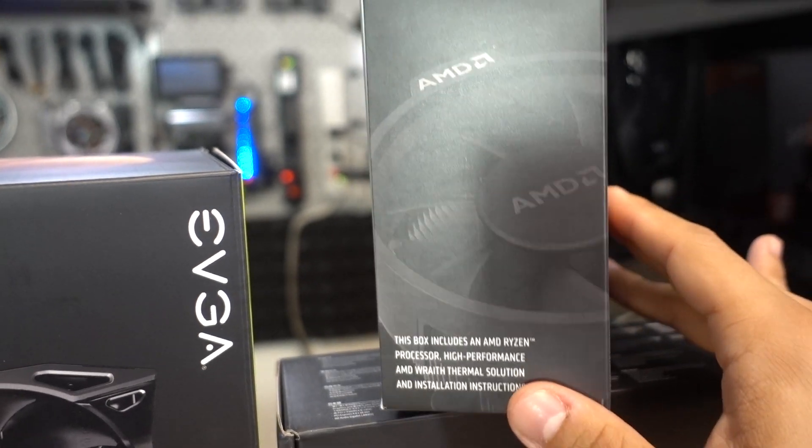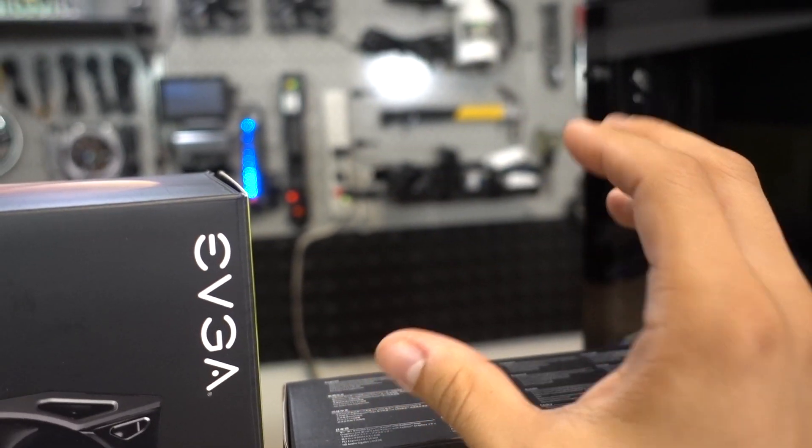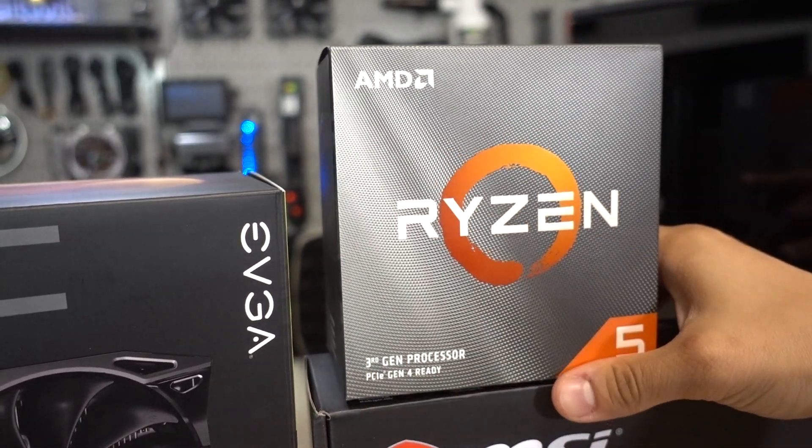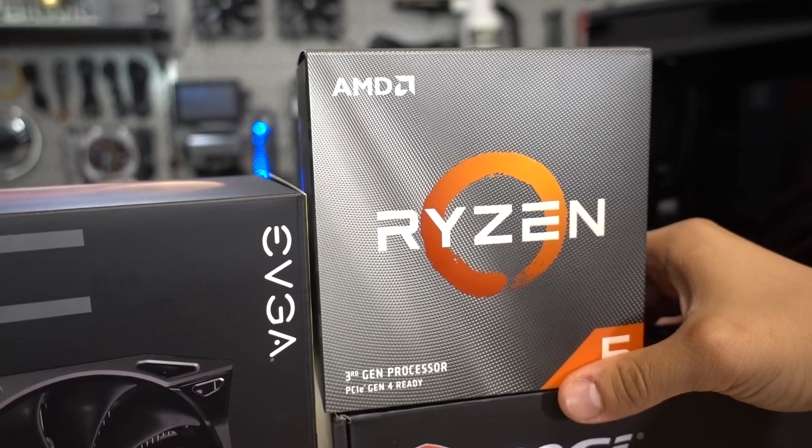It's an adequate cooler for the CPU it ships with, but more importantly it saves us quite a bit of money that we can distribute to other parts of the build.